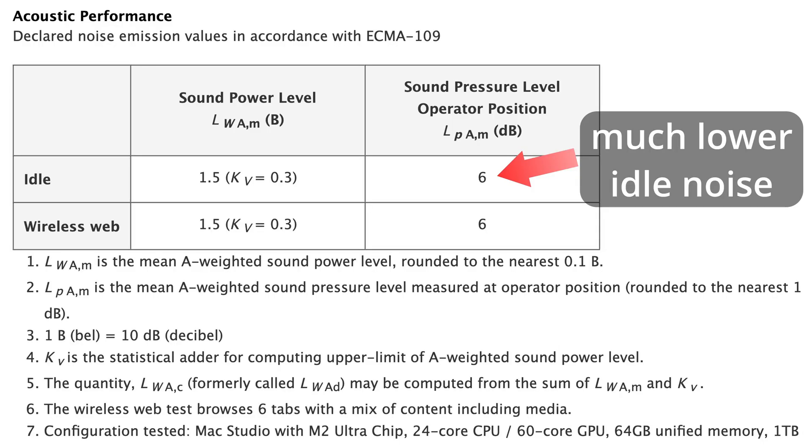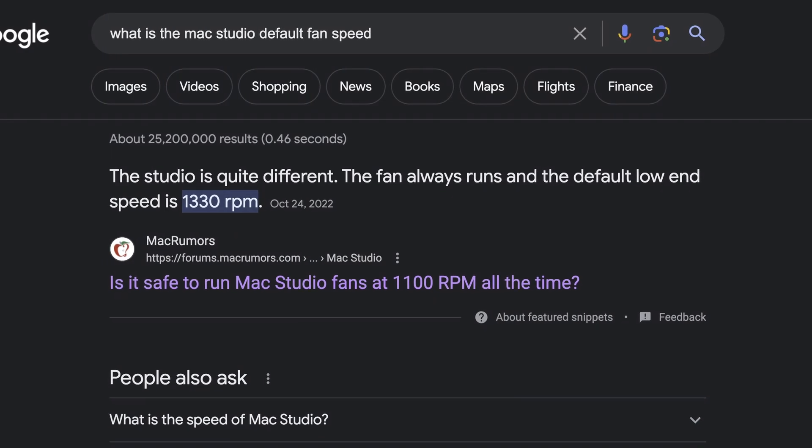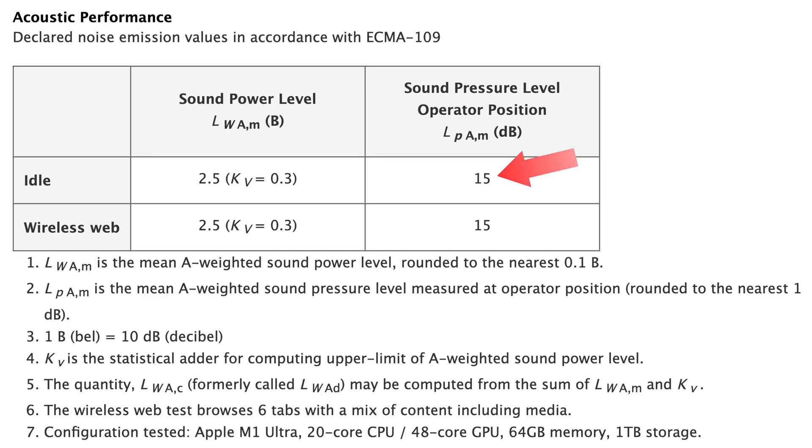I previously made a video that talked about the Max Studio's fan speed and noise levels at idle. In summary, the 1000 RPM minimum fan speed at idle is much quieter than the M1 Studio, which ran at 1300 RPM, fixing Apple's big mistake from the first generation.